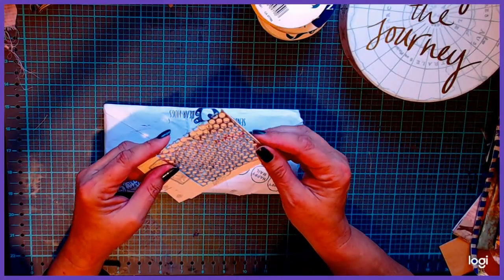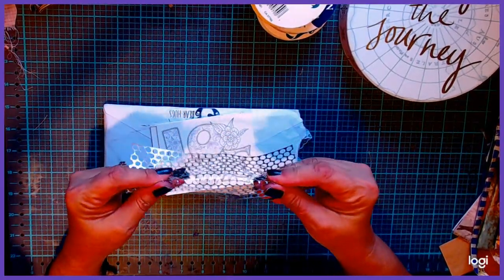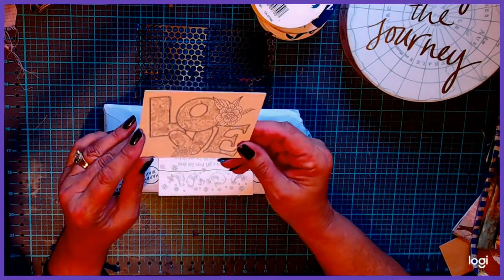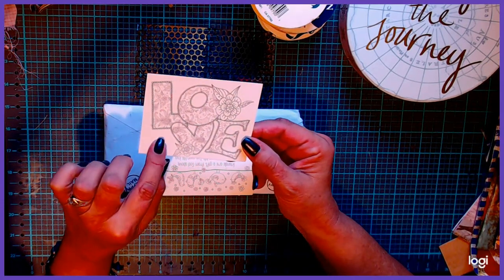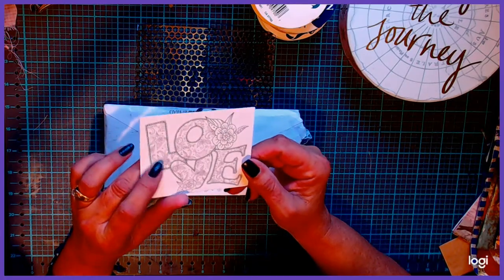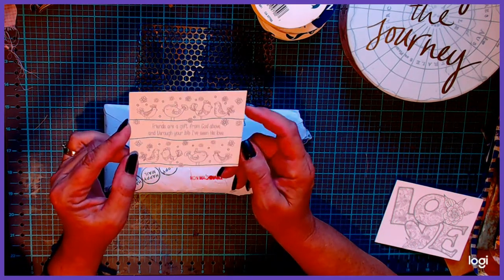This was an altered library card and I was so excited to get this — how cool is that? There's silver mesh material; I'm not sure exactly what it's made of, maybe from a ribbon spool. I love this one literally because I actually had one, colored it, cut it out, and used it on my altered library card when I sent mine. I'm glad I got one back because I always did love it. I'm going to keep this one and not ever use it for anyone else. Then there's a little coloring card that says "Friends are a gift from God above and through your life I've seen his love." So that's really cute.